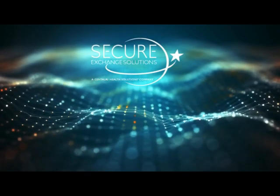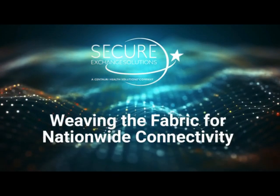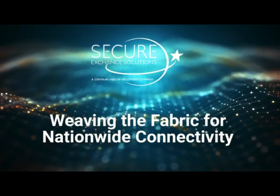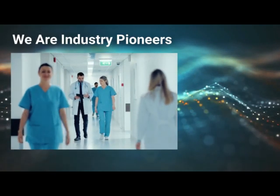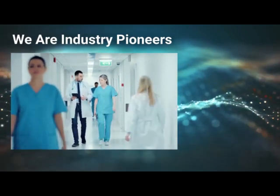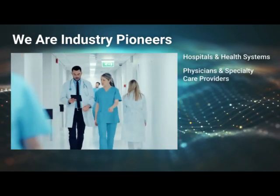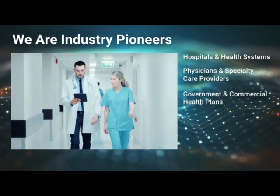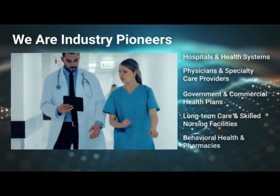Welcome to Secure Exchange Solutions, a Centauri Health Solutions company, the leading provider of cloud-based clinical data exchange. As a pioneer in standards-based exchange, our clinical exchange technologies support hospitals and health systems, physicians and specialty care providers, government and commercial health plans, long-term care and skilled nursing facilities, and behavioral health and pharmacies.